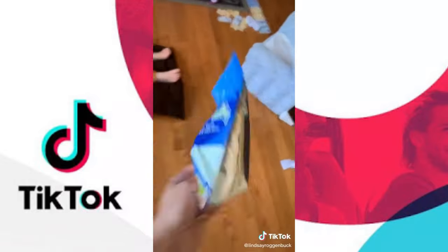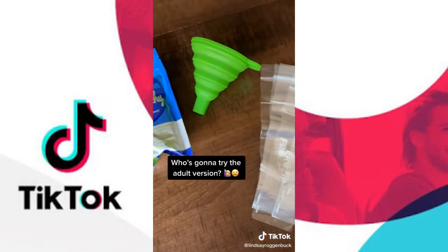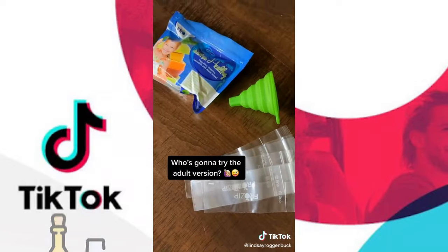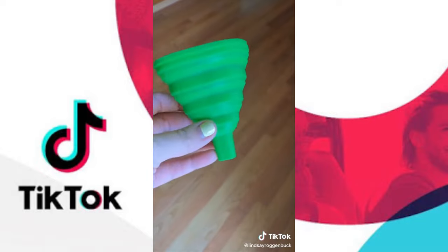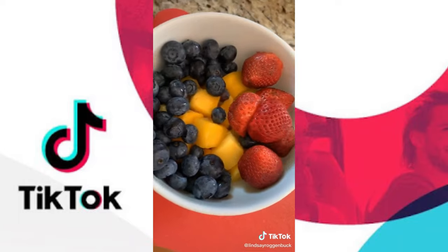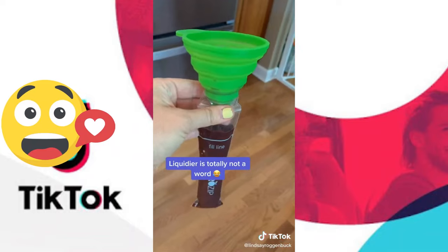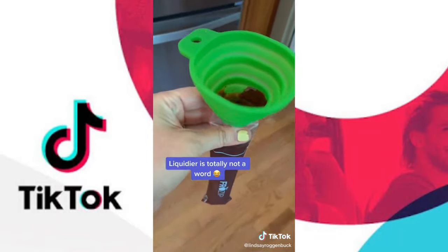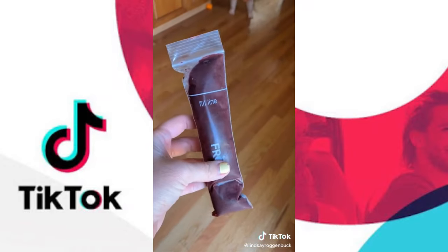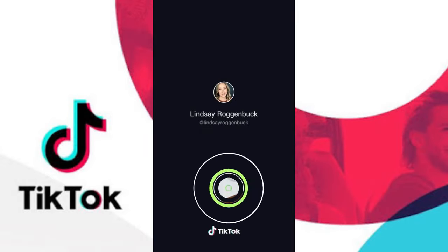Who remembers those freezer pops from childhood? I found these on Amazon — they're disposable freezer pop bags where you can make your own healthier versions for your kids or a fun adult boozy version. It comes with a little funnel — just put the funnel inside the bag, add your fruit (I did mango, strawberries, and blueberries), blend to a slightly liquid consistency, add juice, water, or alcohol, then stick it in the freezer. And there you have your very own freezer pops!